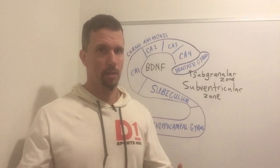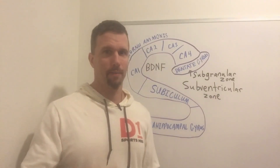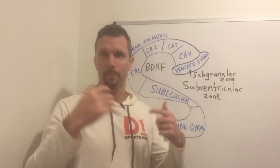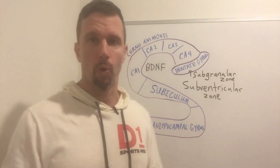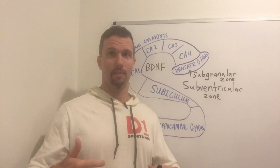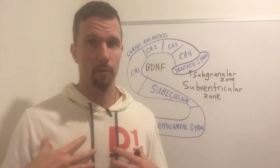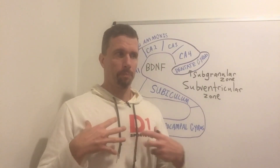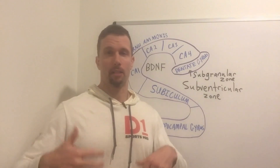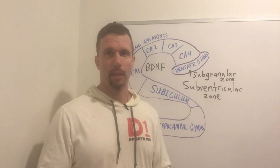What increases this neurogenesis? Exercise. There are a couple of reasons why exercise increases neurogenesis. One is it increases lactate, so exercises that tend to increase lactate more could possibly increase BDNF more — that's where my research is going. High-intensity exercise is going to increase lactate, making it a great exercise to increase BDNF and therefore memory in the hippocampus.